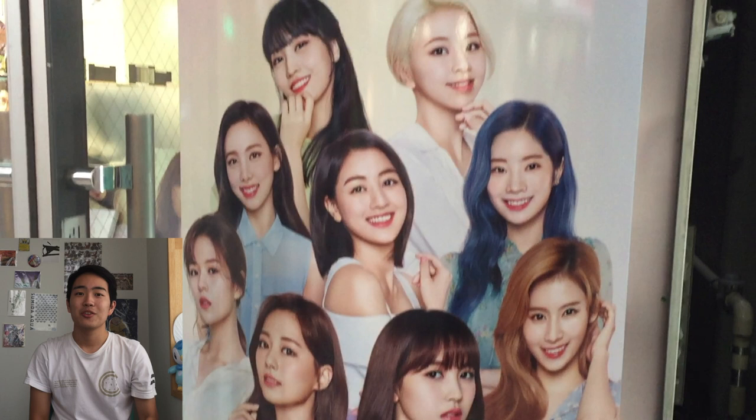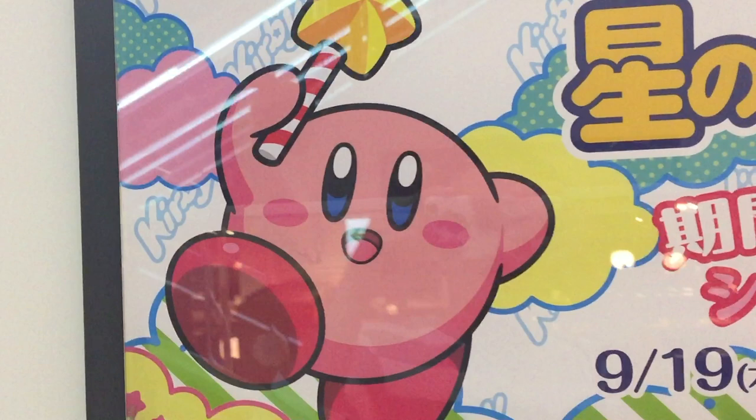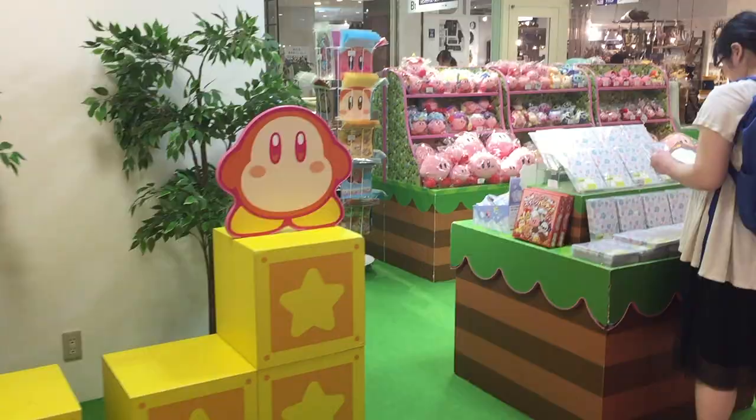Then we were just wandering around Kichijoji — there was a Twice ad, and they make me feel special. Then I saw this sign that arguably topped the Twice ad: Kirby pop-up store! And it's September 19th, baby. Lucky. Kirby, I love you so much. Nice photo spot.